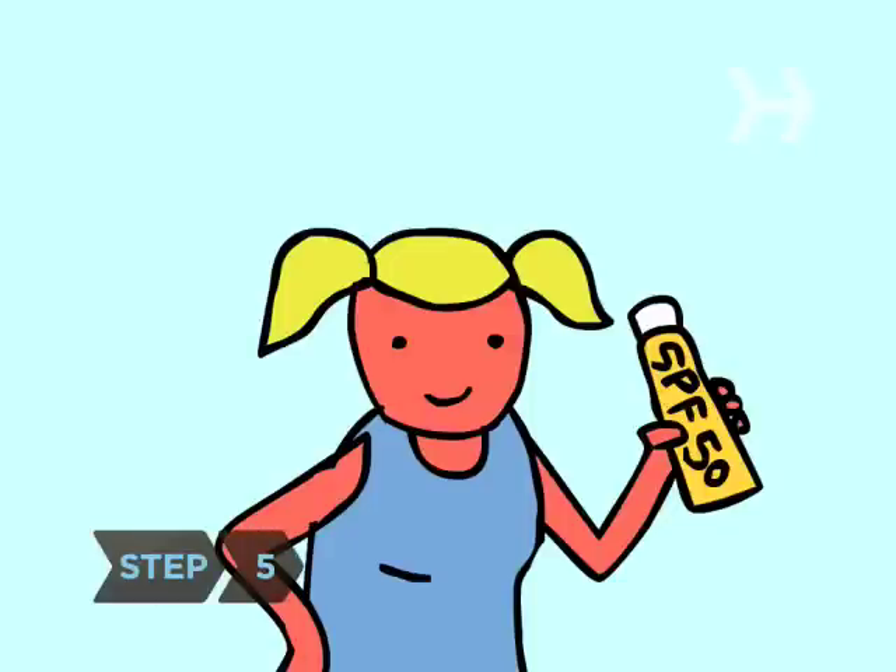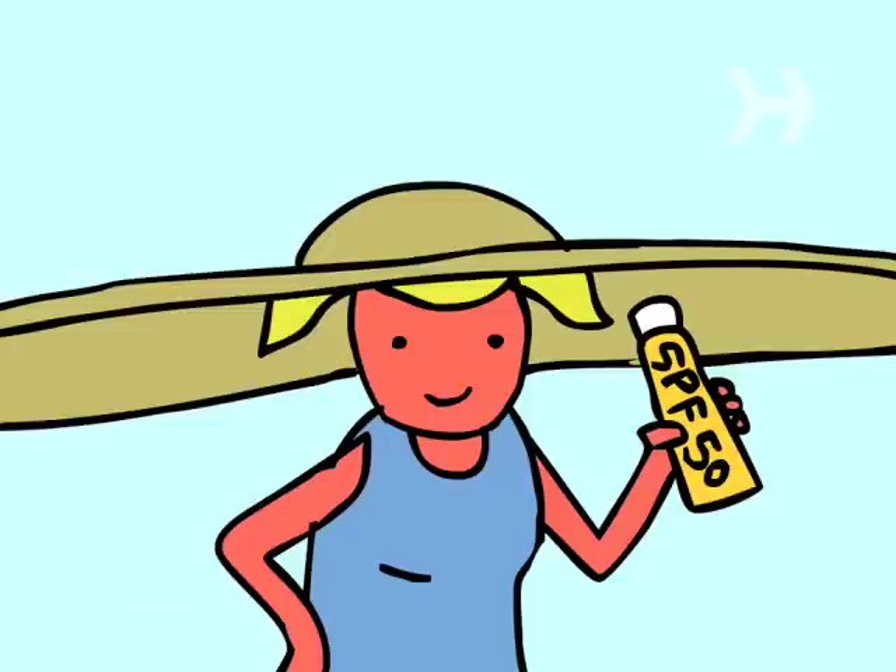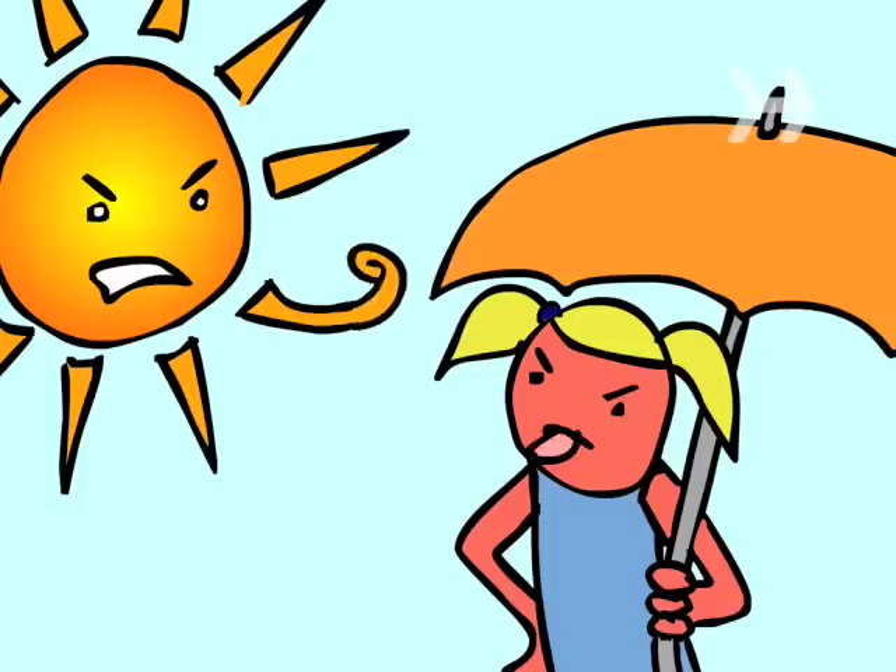Step 5. Buy a good sunscreen and a big sun hat so you don't get burned again, and stay out of the sun until your burn has healed.